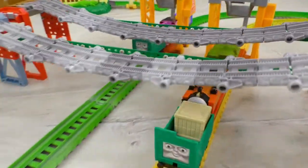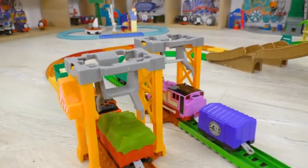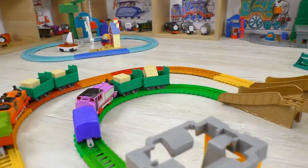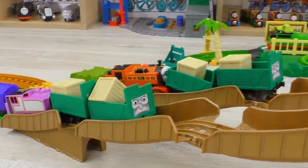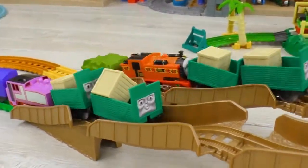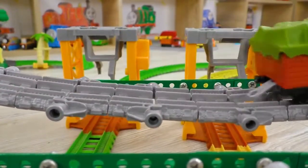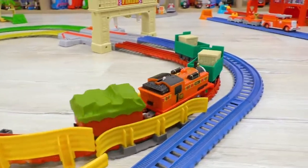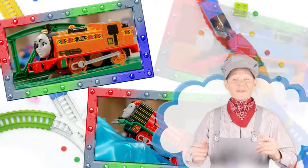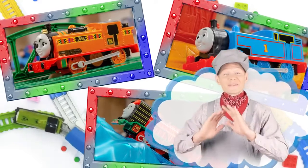And now we'll watch a little contest on cargo delivery between Nia and Rosie. Let's find out who will bring the trucks to the finish first. Well, I think I already know the result. Yeah, Nia is the best. Thank you, guys, for your tremendous help. Now the engines look extremely happy.